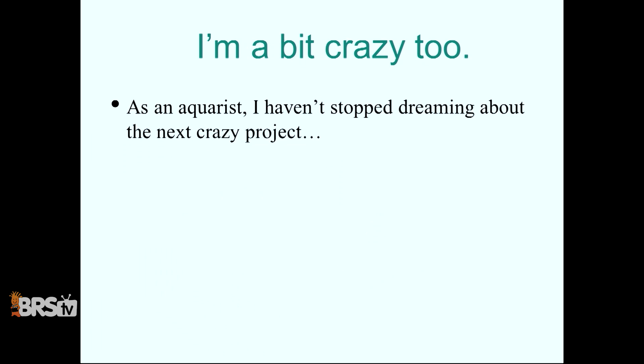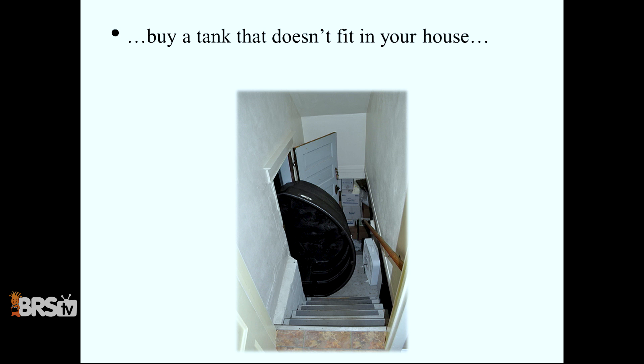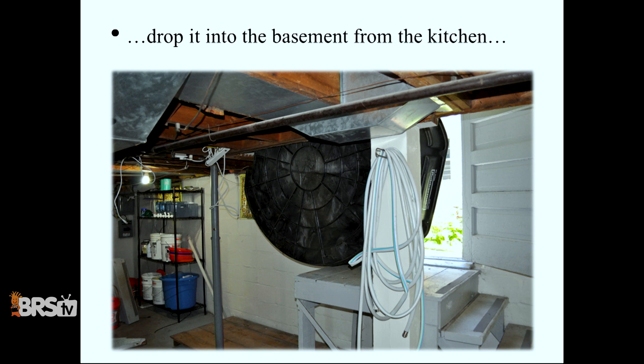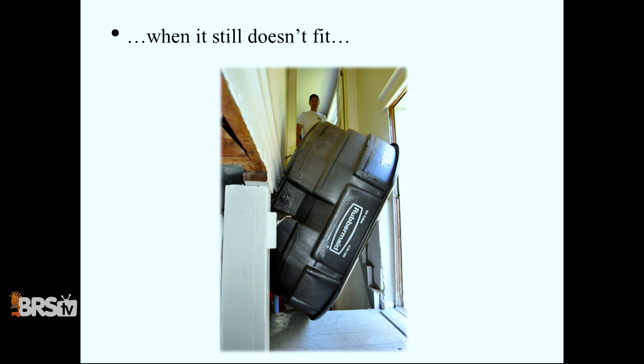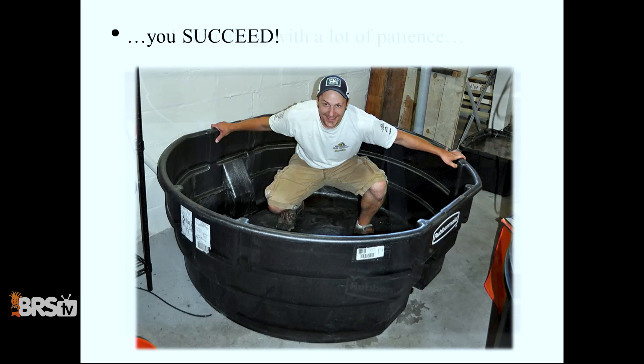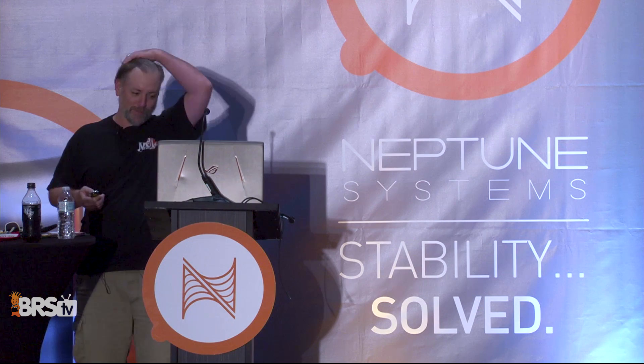I'm also kind of the guy who thinks about crazy projects — the kind where you buy a tank that doesn't fit in your house. The kind of crazy project where you take apart the basement stairs and carry a 300-gallon pond through your home, drop it into the basement from the kitchen, and realize this is not working out. So you get another breeder to come over and it still doesn't fit. You get creative, you get persistent, you try three different ways, and eventually you find the one thing that's holding everything up, and you succeed. Yes, it's in my basement. My wife is awesome because she puts up with this, and my kids are pretty awesome too.